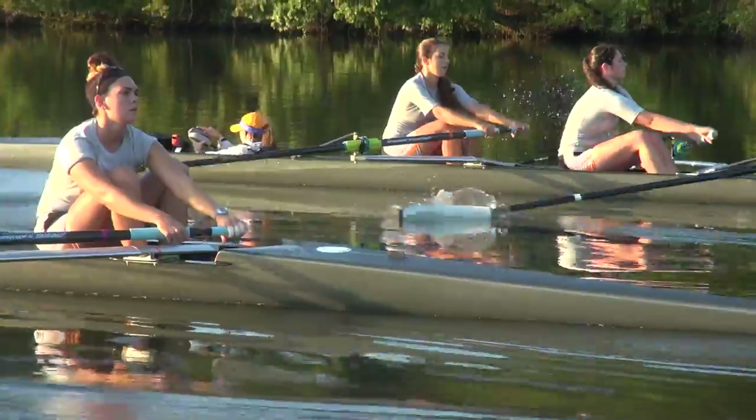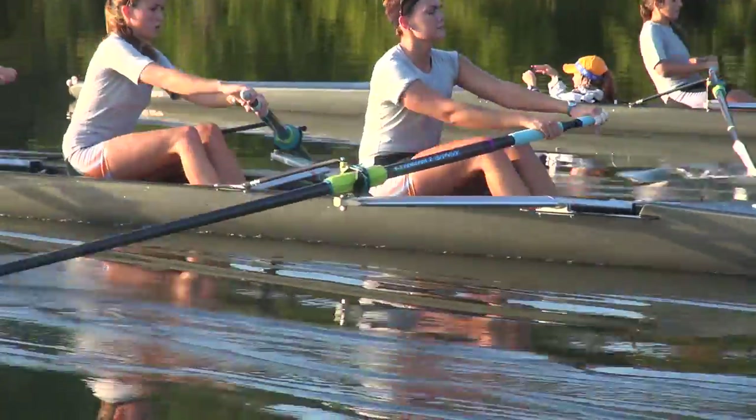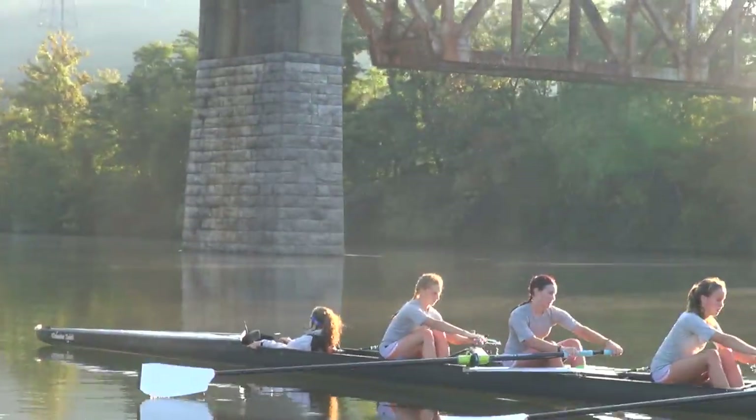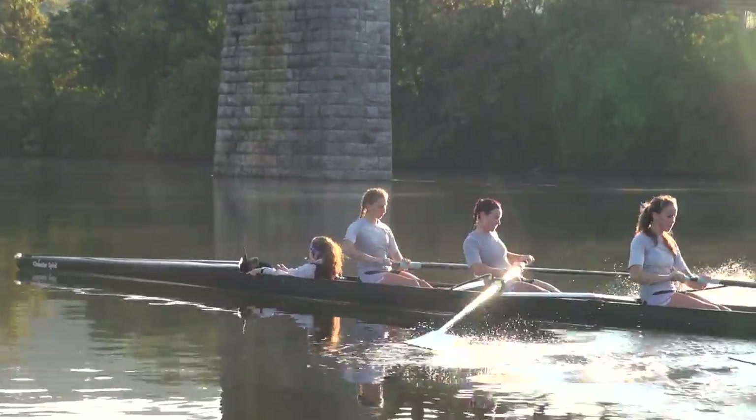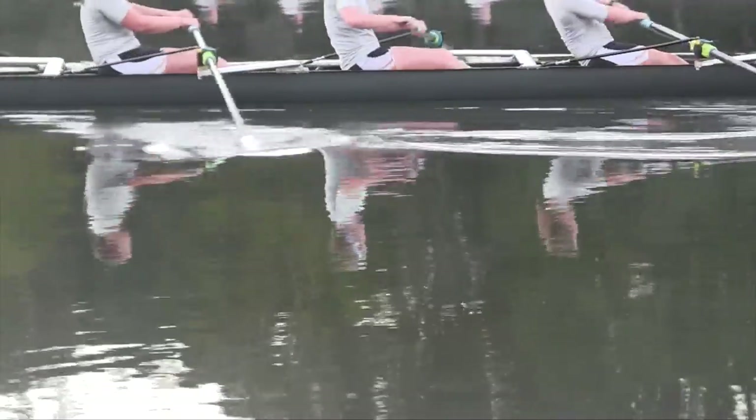This is our deck. Our river is just awesome. We have some really nice open stretches and some really fun courses that we'll use for fall training, and also some nice straight stretches that we use for spring training.